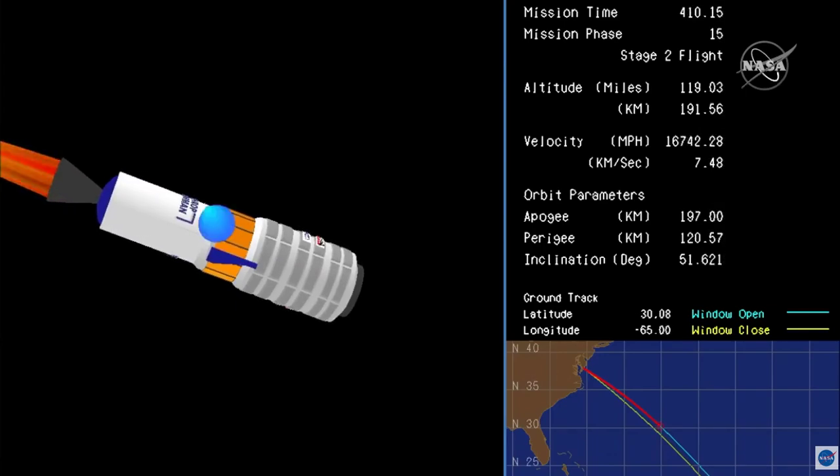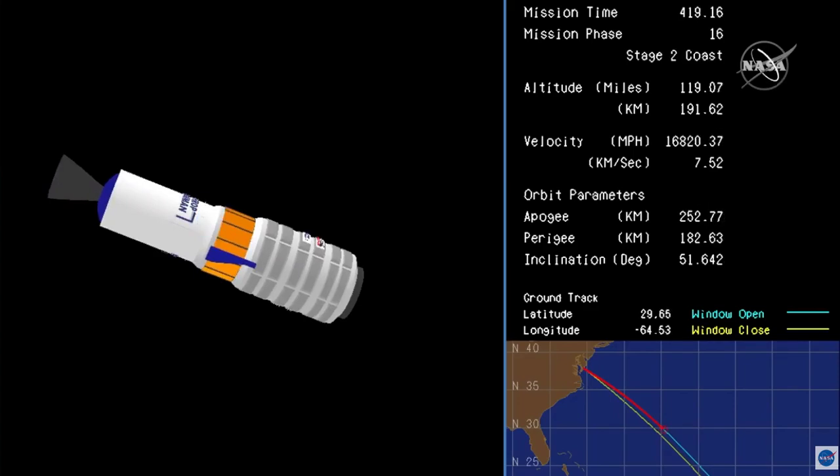Stage two tail-off. Stage two burnout. Cygnus has reached the preliminary orbital insertion. Terry's will coast for roughly 100 seconds prior to payload separation.